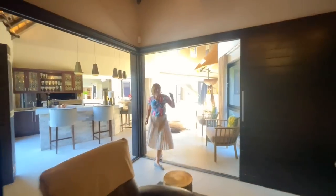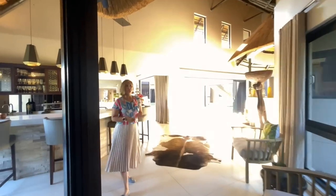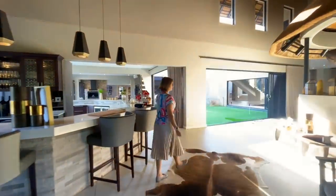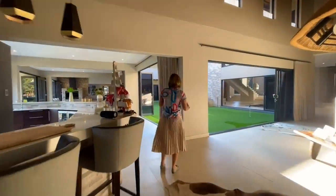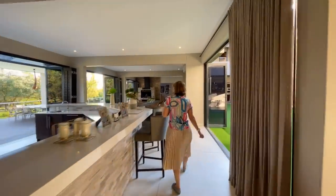Most of the house is fitted with air cons, but with the high ceilings and the thatch, I'm told the temperature is quite even throughout the year so you don't really need to use the air cons too much. The house also has a generator, so you're sorted for those load-shedding days.